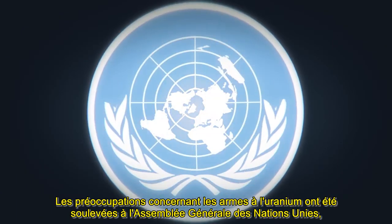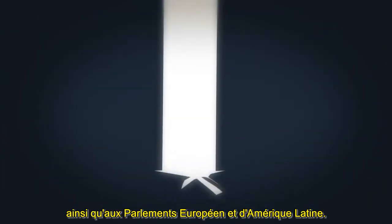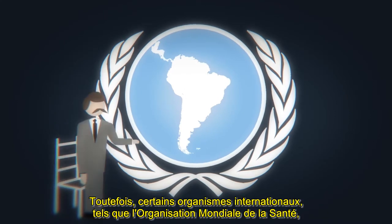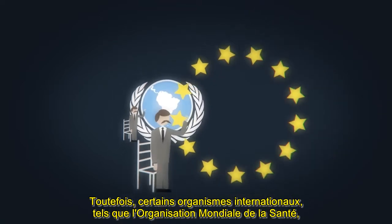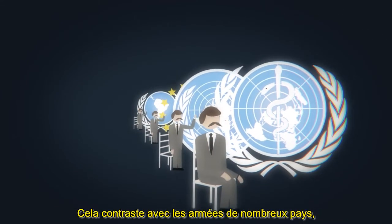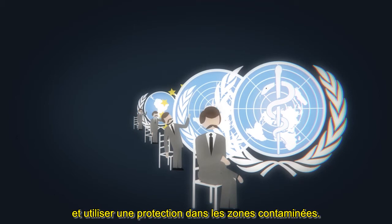Concerns about uranium weapons have been raised in the United Nations General Assembly, and the European and Latin American parliaments. However, some international agencies, such as the World Health Organization, have declined to take a precautionary approach to the issue. This contrasts with the military in many countries, with soldiers now urged to take precautions and use protection in contaminated areas.